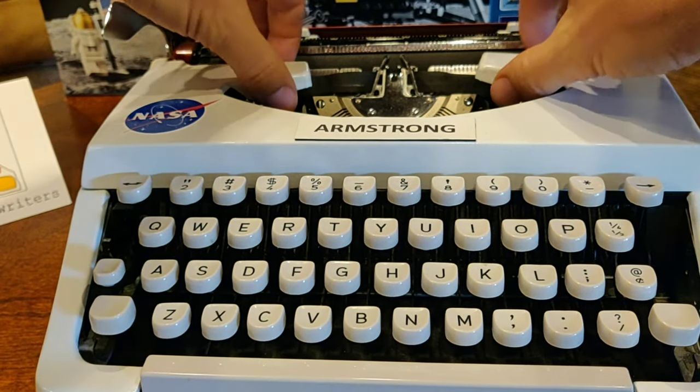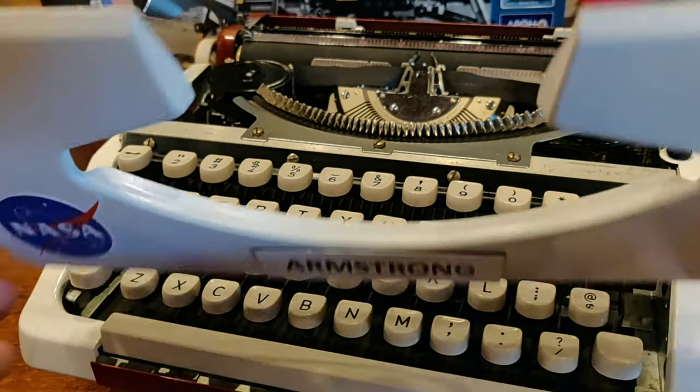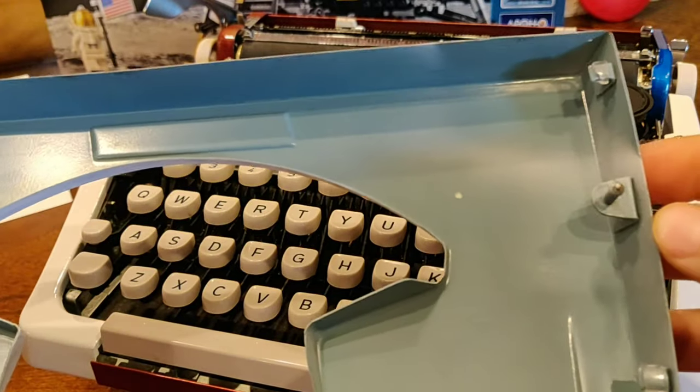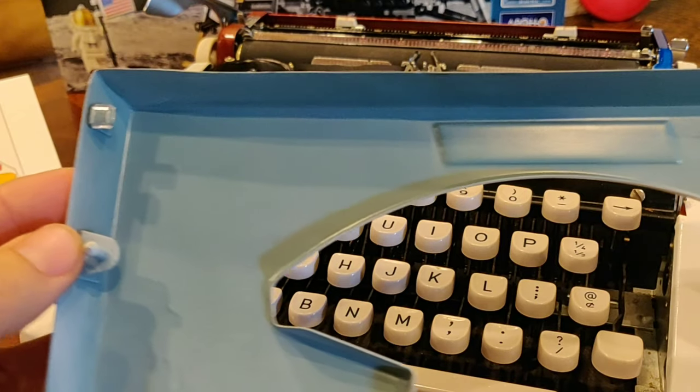Moving on, we have our ribbon cover here on the JP-1. It's a nice metal case, and we've obviously customized it. It connects into the frame via these little plunger bayonet points.